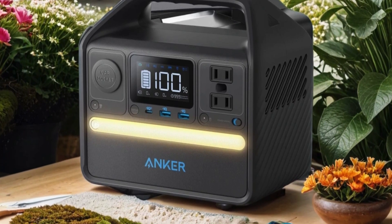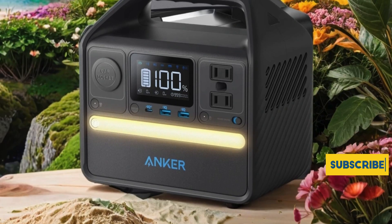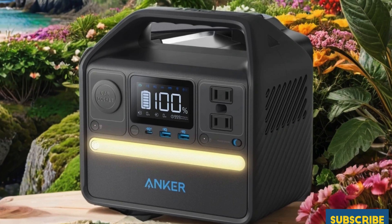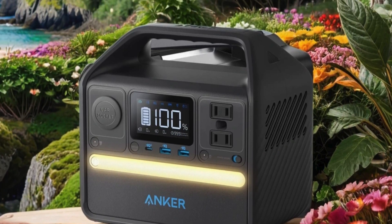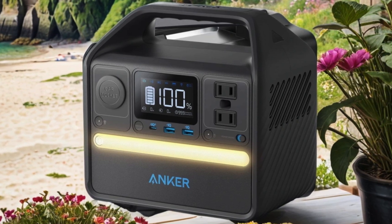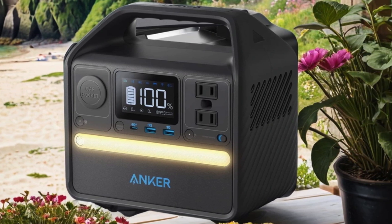Ideal for camping, emergencies, or off-grid adventures, the Anker 521 offers peace of mind with its dependable performance. Whether you're powering up your campsite or charging essential devices during a blackout, this solar-compatible generator is a game changer for outdoor enthusiasts and emergency preparedness alike.